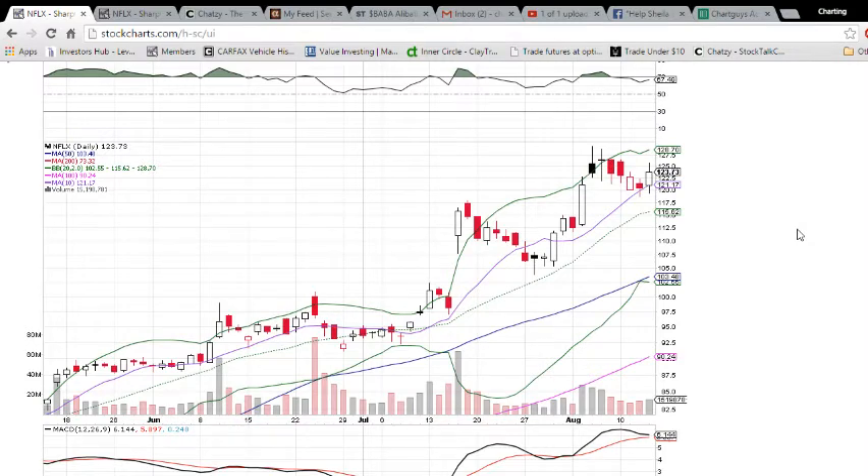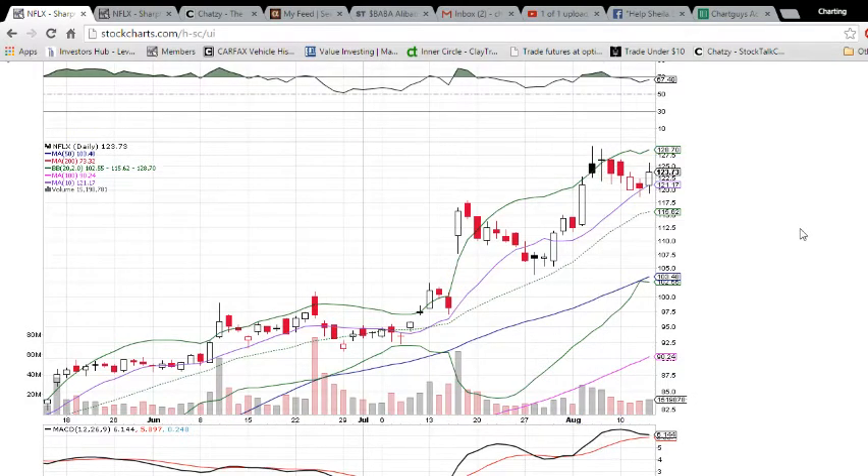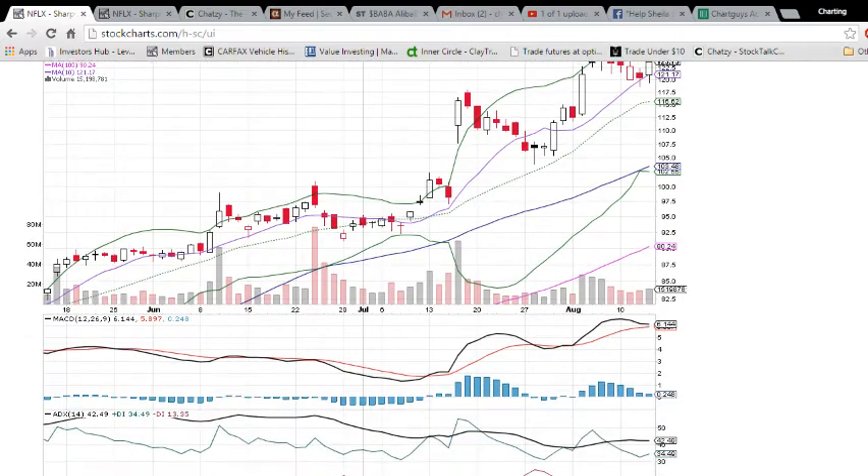So from here, we are seeing that Netflix is going to perhaps make an attempt at a new high. The high close was 126.45, so a close over 126.45 is certainly a good sign for the bulls. Slight increase in volume — another green candlestick and another increase in volume tomorrow will show that the bulls really have some strength here.